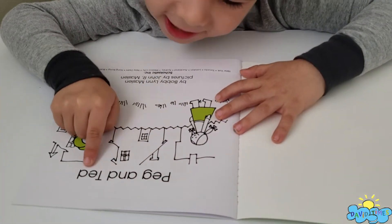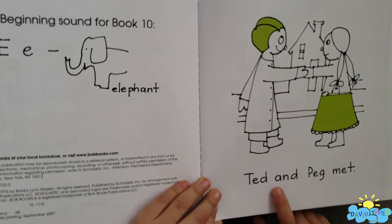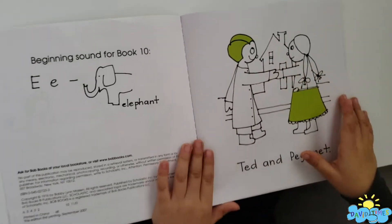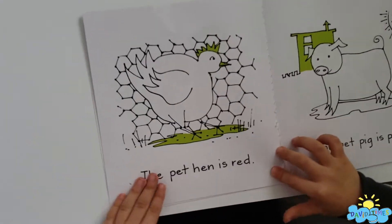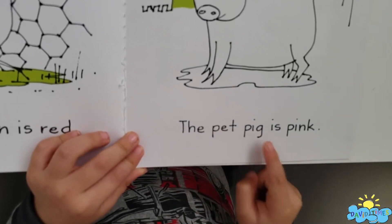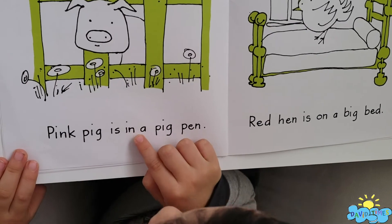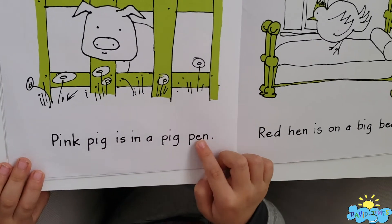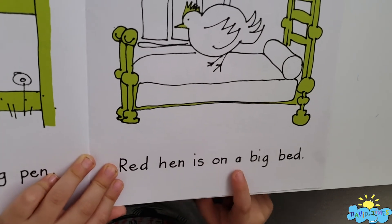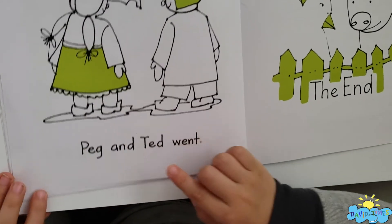Peg and Ted. Elephant. Ted. Peg. And peg. Matt. They're Matt! The pet hen is red. The pet pig is pink. Pink pig is in a pig pen. Red hen is on a big bed. Peg and Ted went.